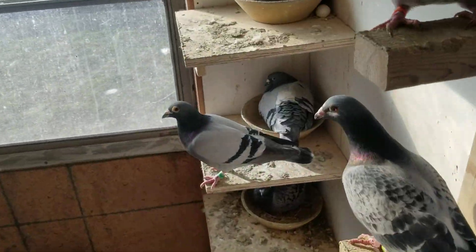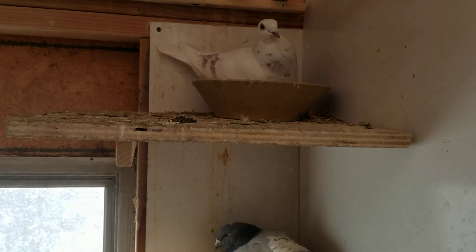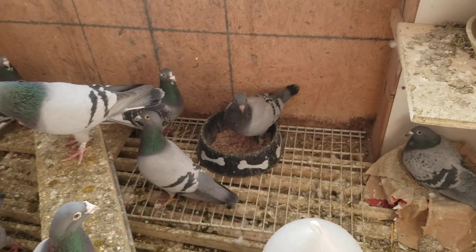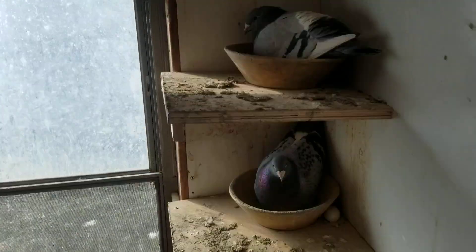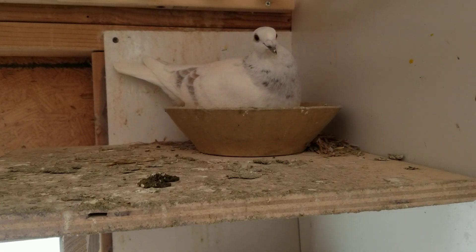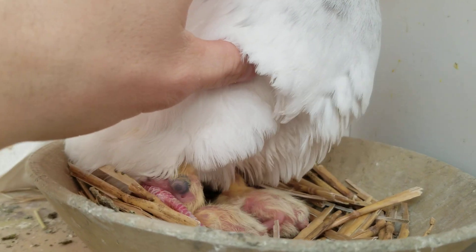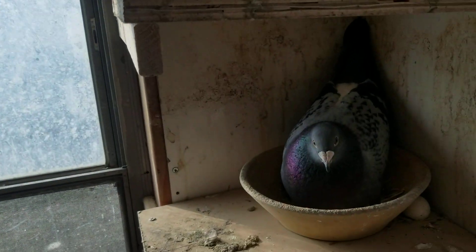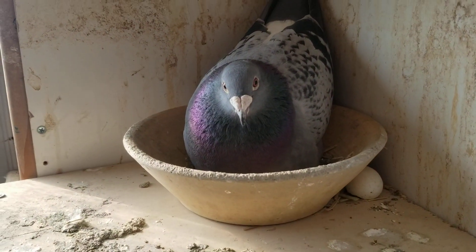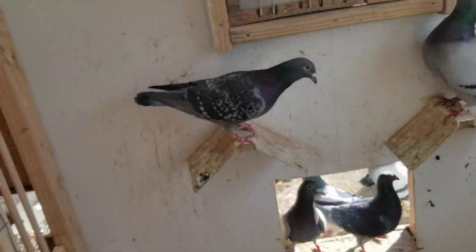Besides that, there is nothing really new in this section, but in this section as well, we got some — I guess you'd call these first rounders because I haven't gotten anything out of these birds yet — besides this one baby down here. This red bar grizzle is sitting on two babies. And same for this dark check hen — her mate is sitting on two babies as well. So hopefully I get some color in the loft, but we'll see how it goes.